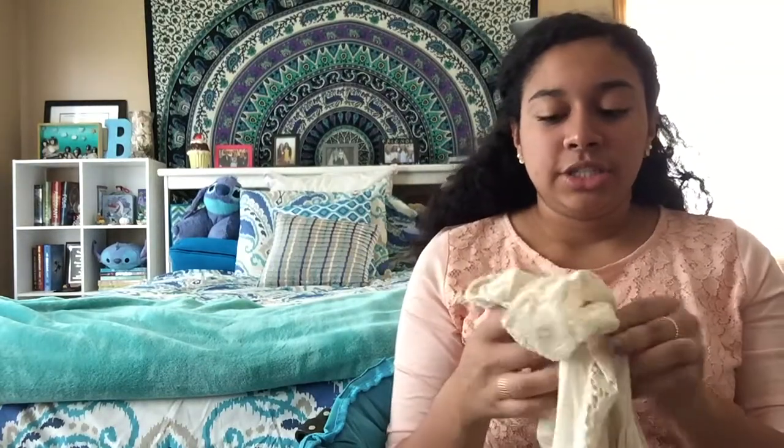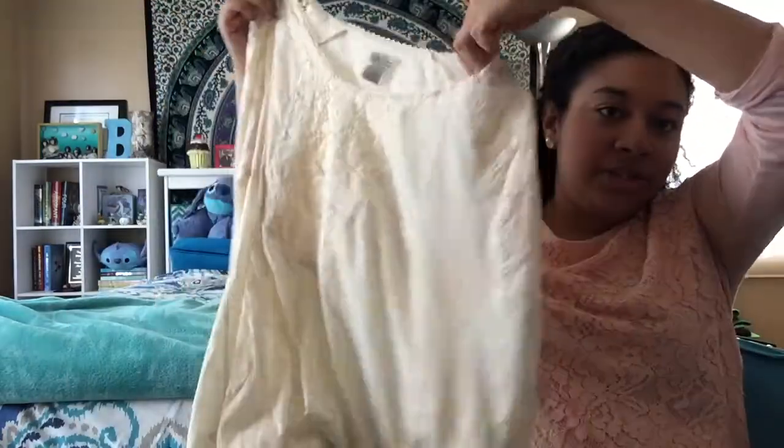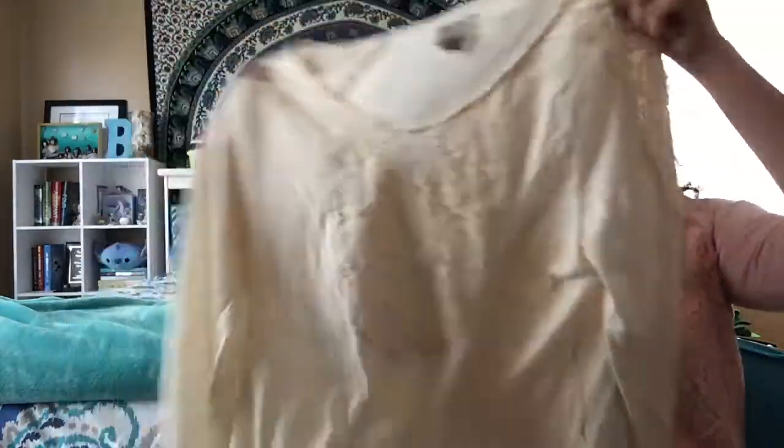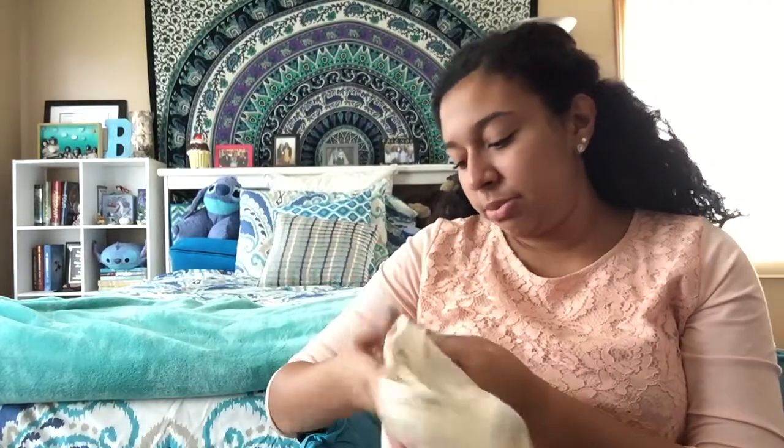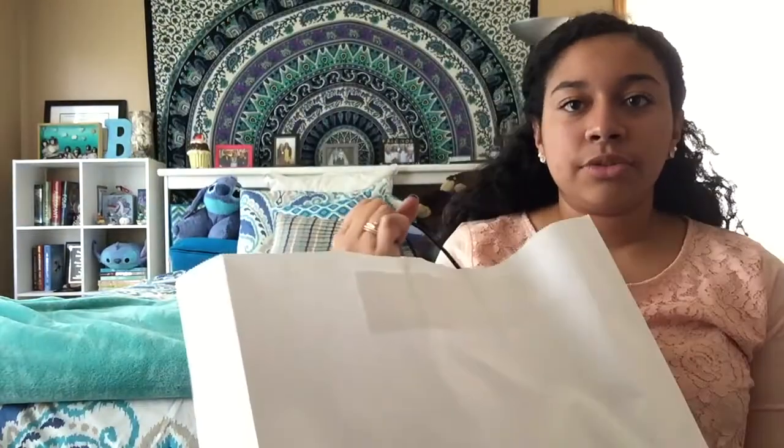The next thing I got was a white shirt with crochet detailing on the body and the shoulders. I got this shirt for about $7 — it's by Lucky Brand. I think it's super cute. I already wore it to work the other day and it's really comfortable, nice and light, and perfect for summer.